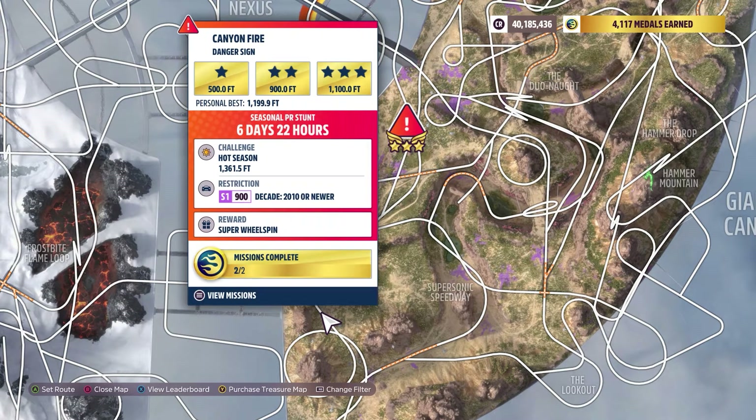But anyway, it is 1,361.5 feet for the weekly challenge, using a car restriction of an S1 900, 2010 or newer.